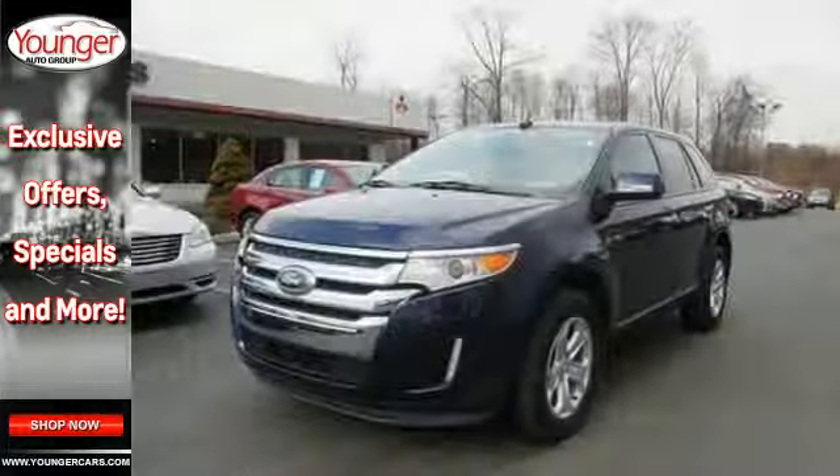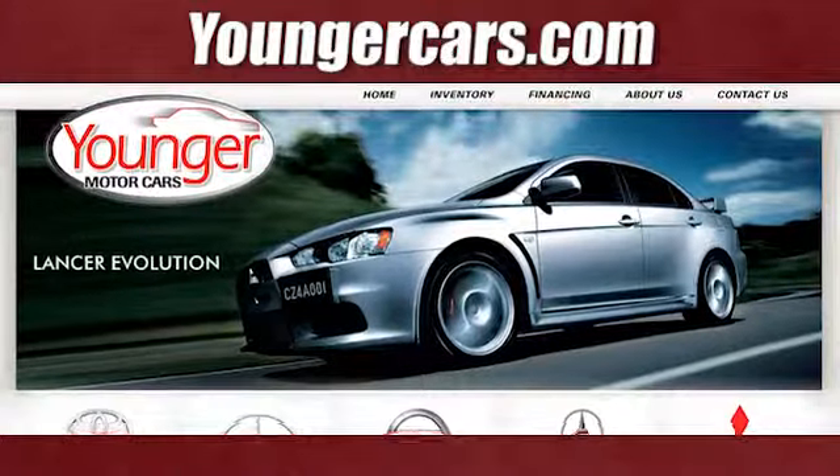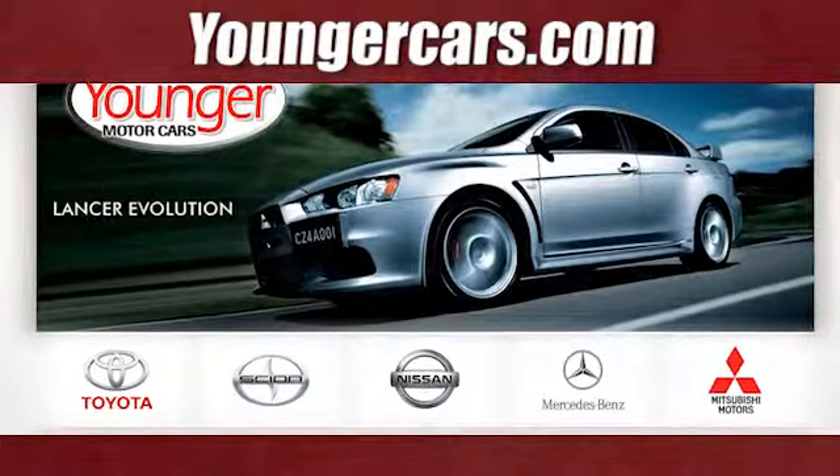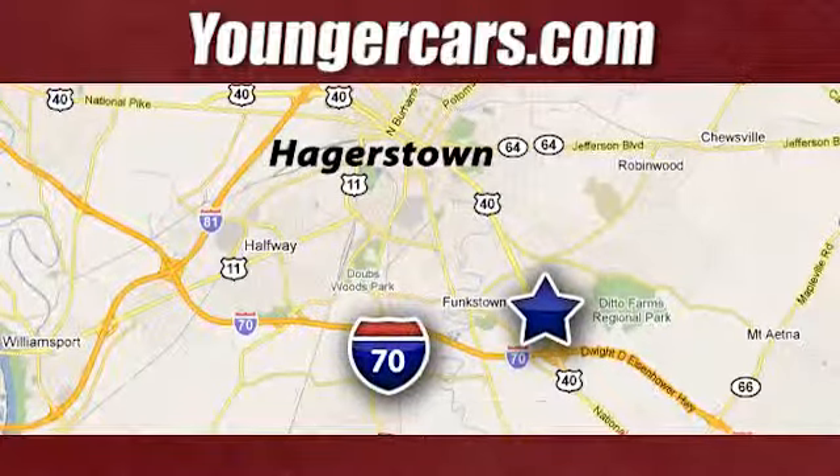Cross over to this stunning Edge today when you take it for a test drive. Visit our website at YoungerCars.com. We're conveniently located at 1945 Dual Highway in Hagerstown, Maryland.